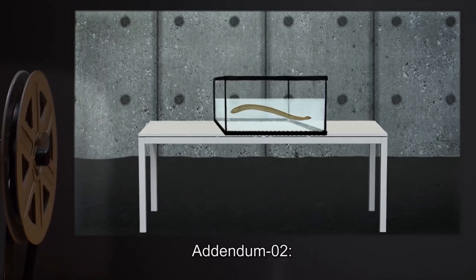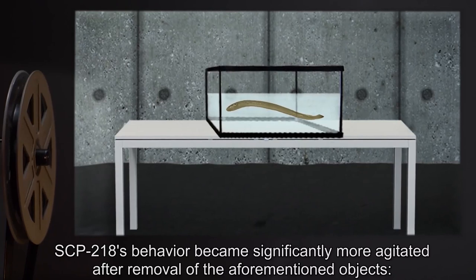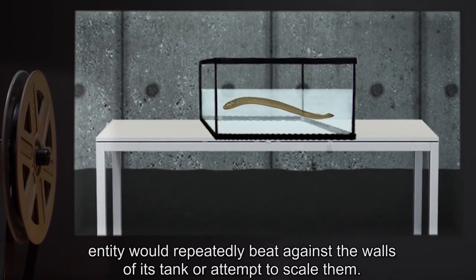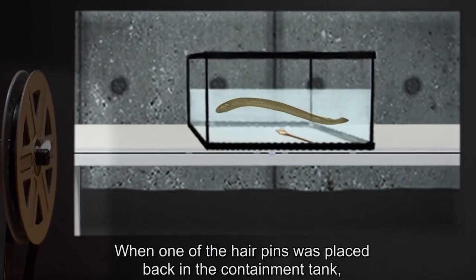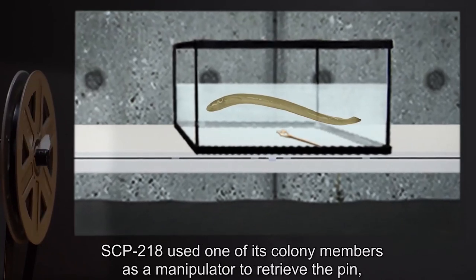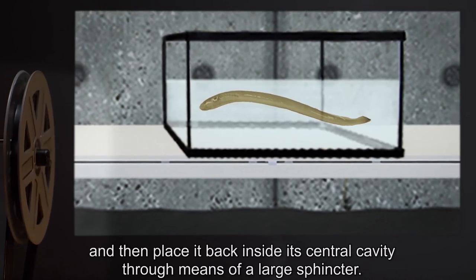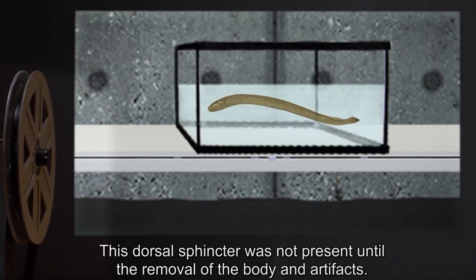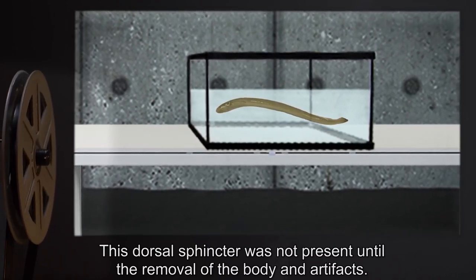Addendum 2: SCP-218's behavior became significantly more agitated after removal of the aforementioned objects. The entity would repeatedly beat against the walls of its tank, or attempt to scale them. When one of the hairpins was placed back in the containment tank, SCP-218 used one of its colony members as a manipulator to retrieve the pin, and then place it back inside its central cavity through the means of a large sphincter. This dorsal sphincter was not present until the removal of the body and artifacts.